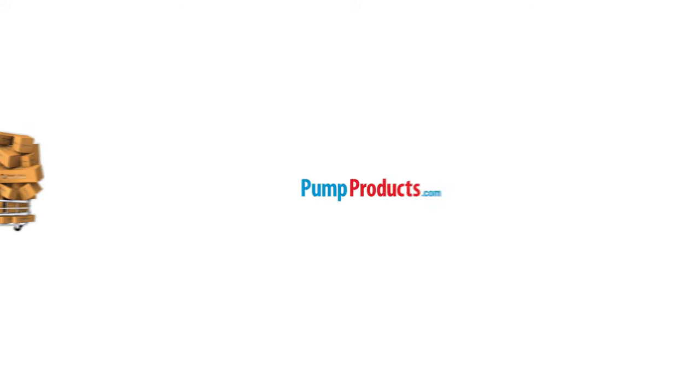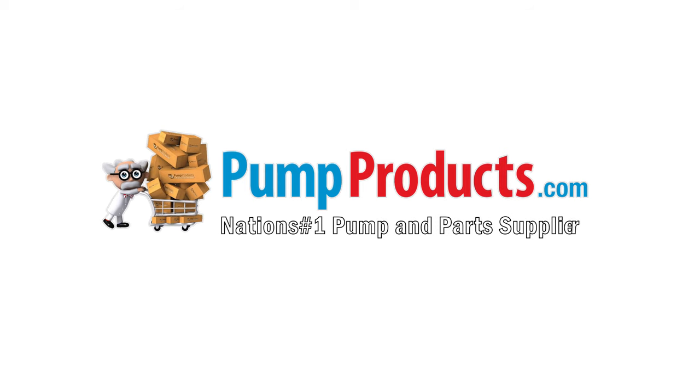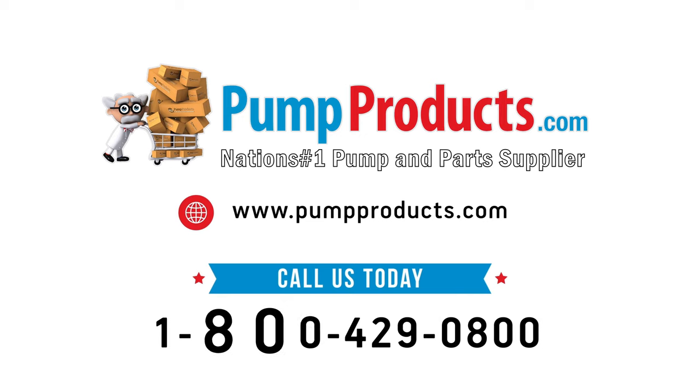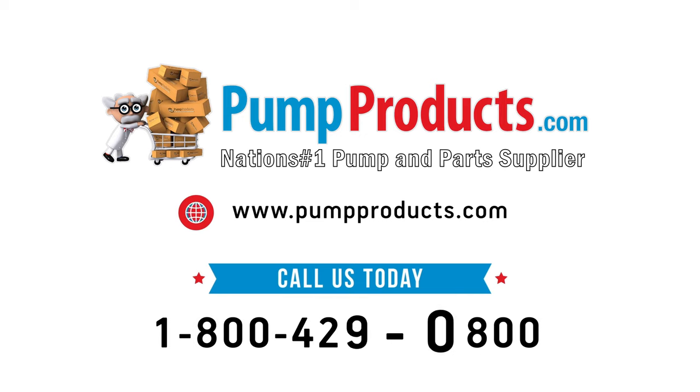Pump Products — your direct connection to Deming pumps and parts. Visit us at pumpproducts.com or call our toll-free number today: 1-800-429-0800.